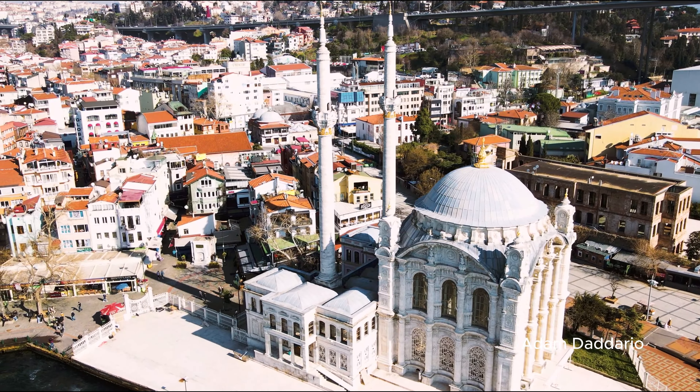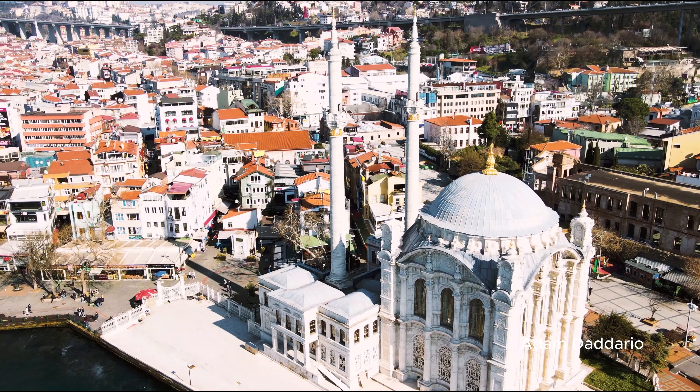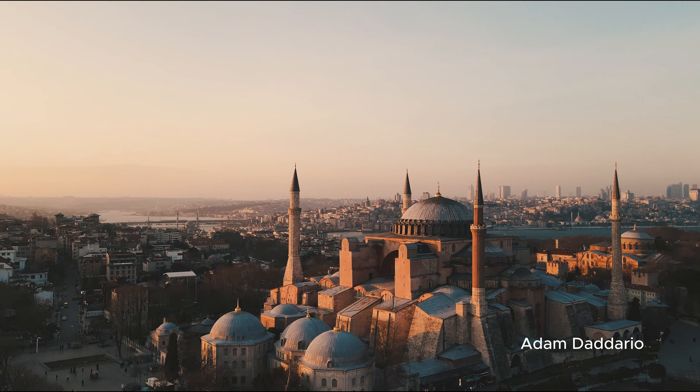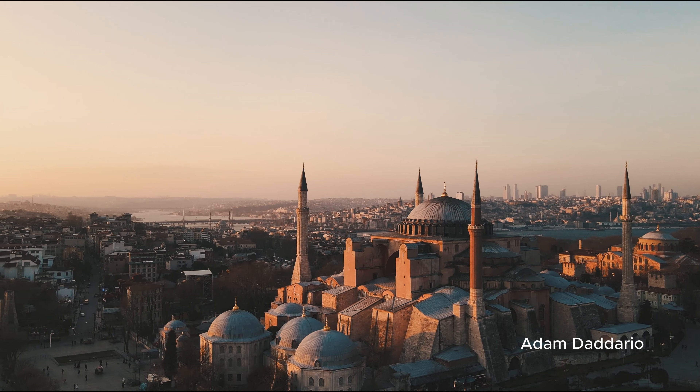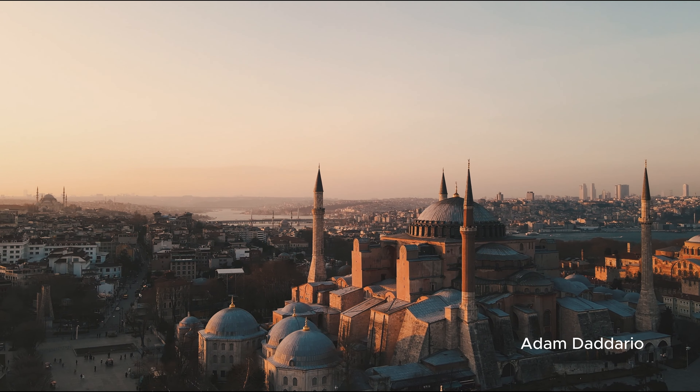Kariye Museum (Chora Church). In the afternoon, explore Kariye Church, known for its exquisite Byzantine mosaics and frescoes. The $10 entry fee is well worth it to see some of the best-preserved art from the Byzantine era.